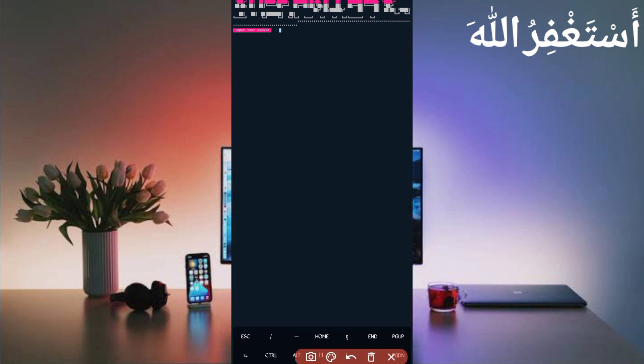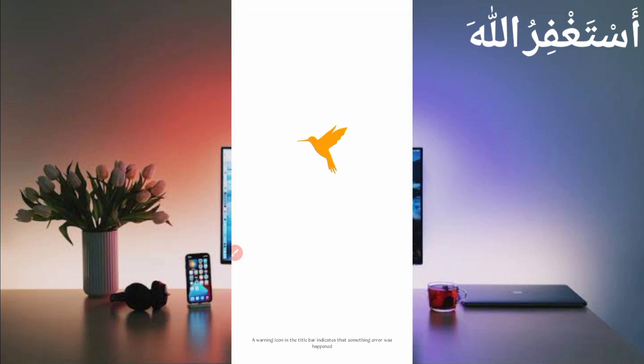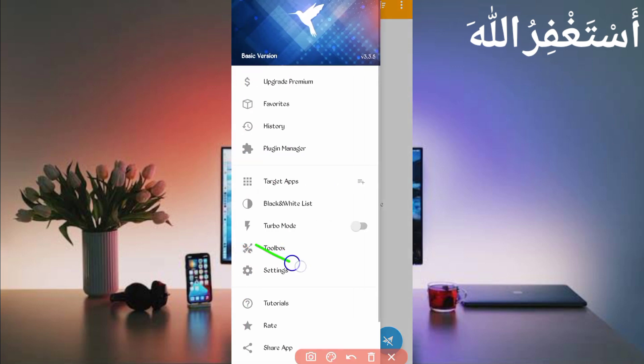Now you need cookies and user agent, which you will capture using HTTP Canary. Open HTTP Canary. First, link your web browser. If you are a new user, install the CA certificate from settings. If you don't know how to install the CA certificate, a video link is in the description — follow it fully, then click on restart.